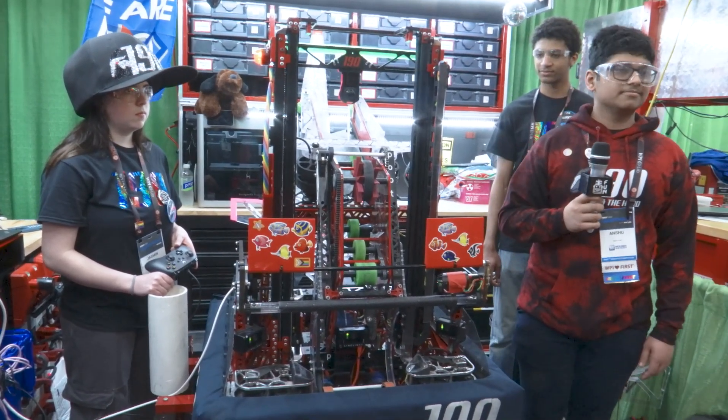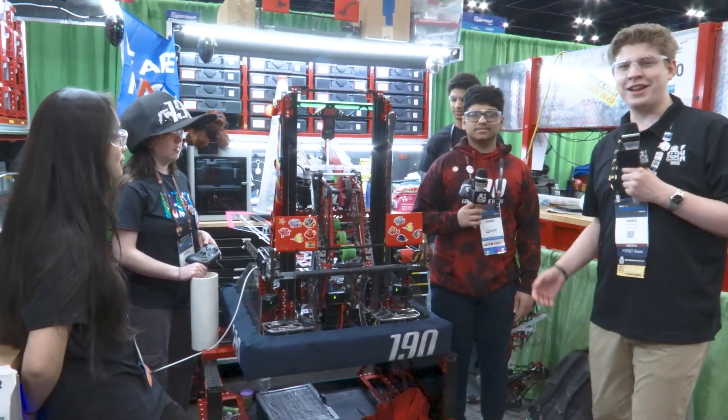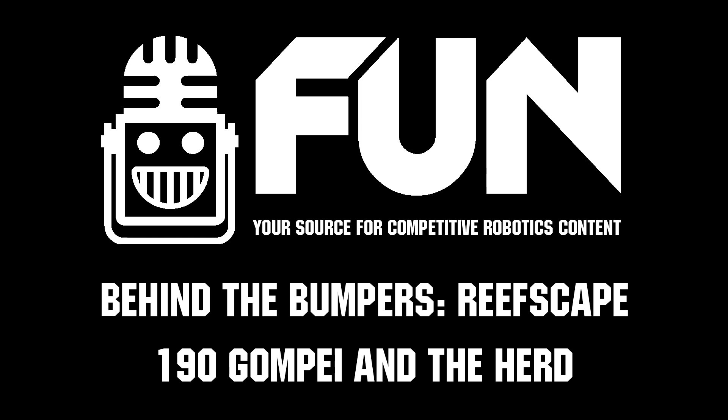Well, incredible controls. Thank you so much to your whole team for taking the time to talk to us today on Behind the Bumpers. My name is James for Fun Robotics Network. Thank you for watching.